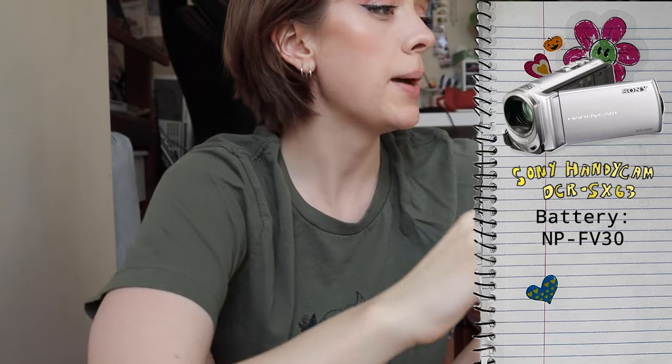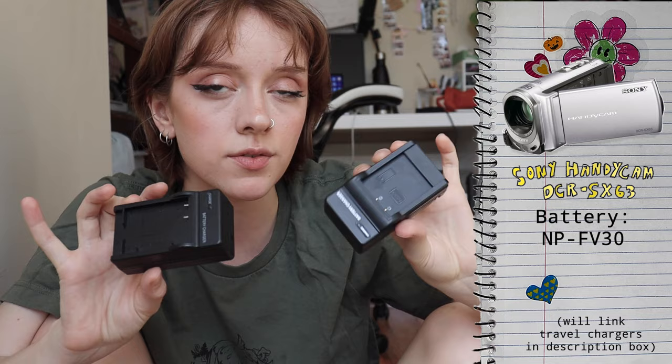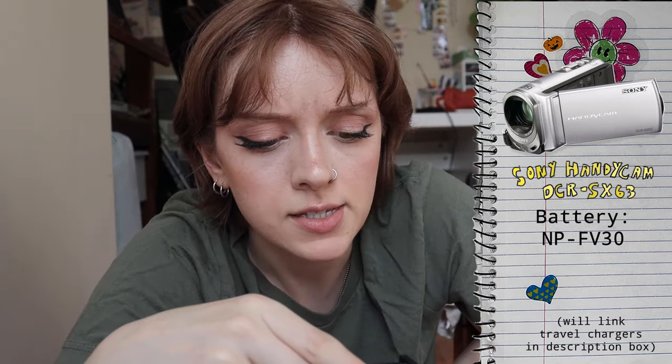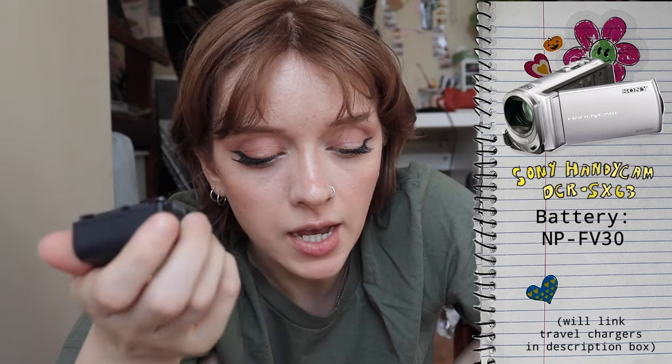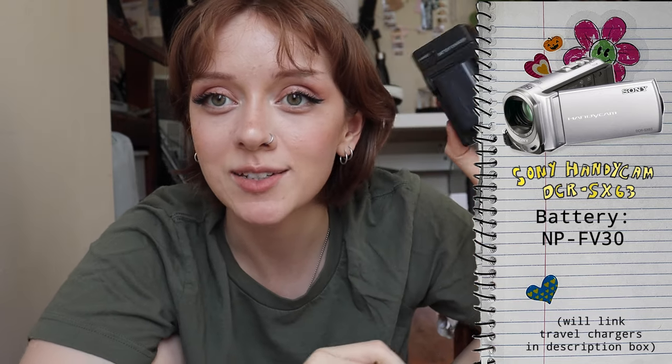The battery it takes is the Sony model NP-FV30. I had to purchase the charger separately because we didn't have it at home. For all of these cameras, if you just type the model of the battery into Amazon or eBay, many different brands sell these little travel chargers, so they're not too hard to find. The charger will say in the description which cameras and batteries it works with, so just be meticulous in checking that so you don't wind up getting a charger you don't need. This just pops right in, you plug it in, and your camera will charge.